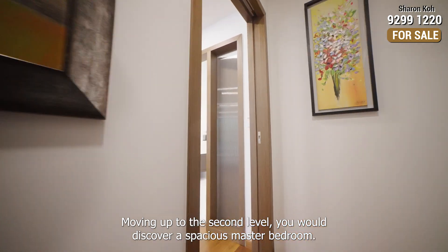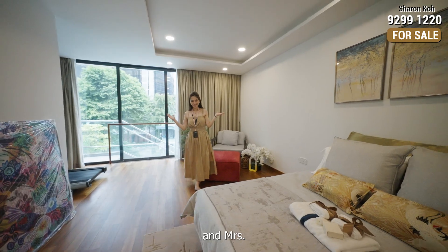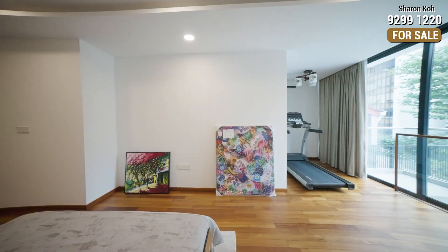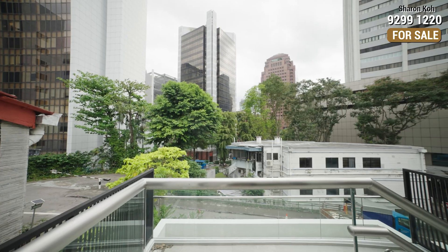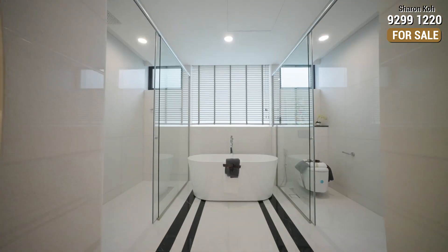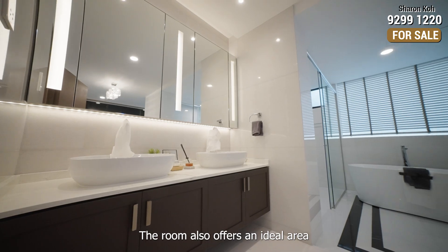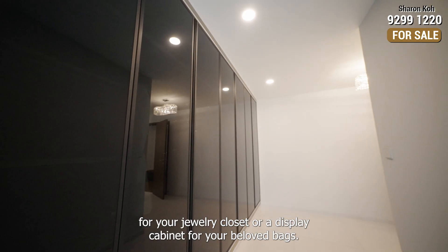Moving up to the second level, you will discover the spacious master bedroom. Plenty of space awaits for both Mr and Mrs to personalise and make their own. The room also offers an ideal area for your jewellery closet or a display cabinet for your beloved bags.